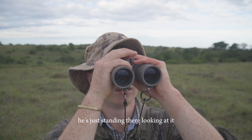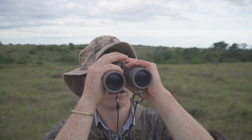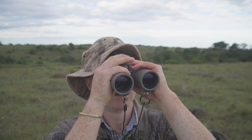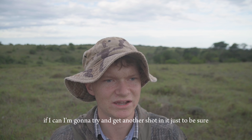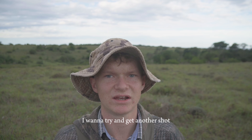He's standing there looking at it, looking at the arrow. I think if I can I'm going to try and get another shot in, just to be sure. I'm not too sure, but I want to try and get another shot.